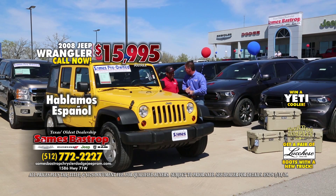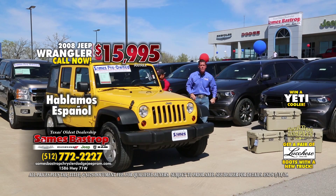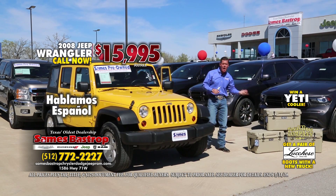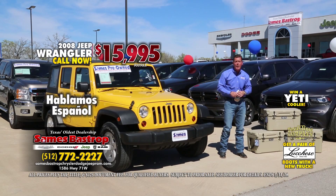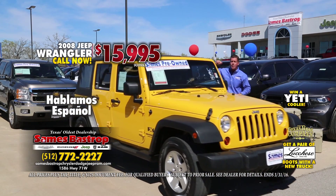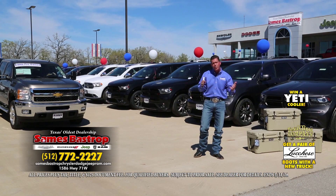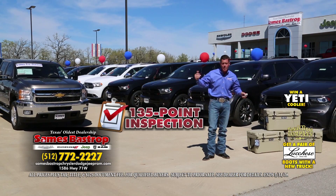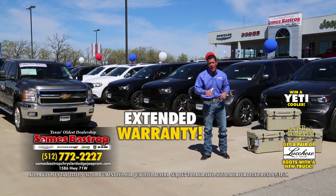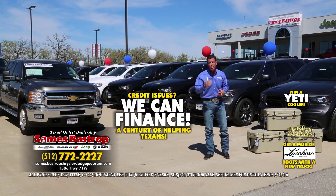Oscar will be here all day selling autographs. Sames Bastrop Chrysler Dodge Jeep — call the number on the screen and we'll get you taken care of right now. You can pre-register to win a Yeti Cooler or check us on the web to see lots of specials. Remember, every used car has been through the shop and is ready to get a warranty on it right now. We'll have super low financing and benefits from the bank, so take advantage of this.